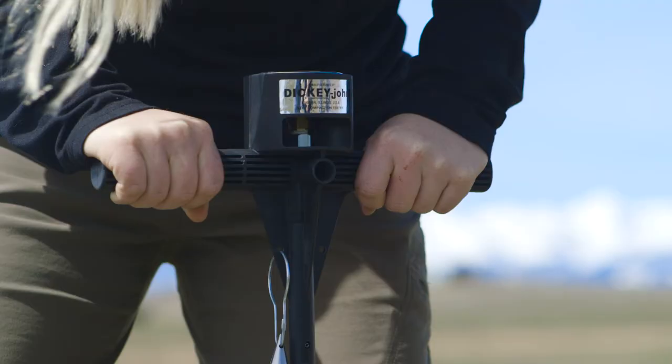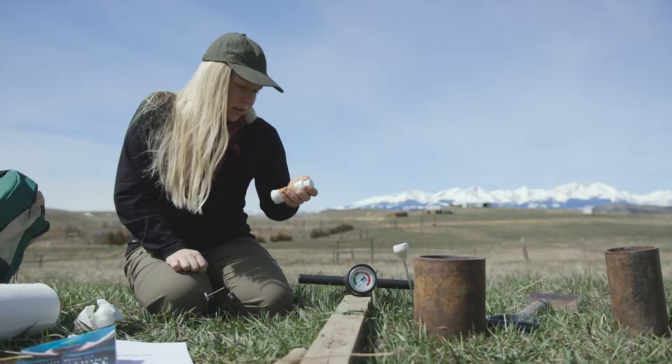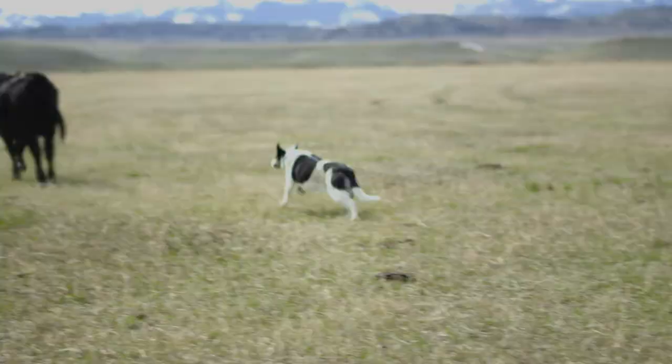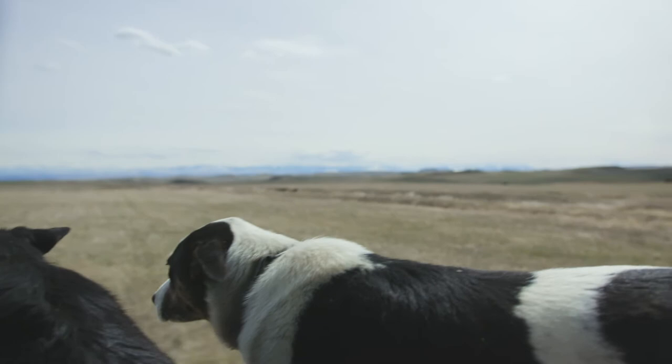These are a few of the tools that we use to monitor our soil. This is fish hydrolyzate, which is a great stimulant for the biology — it's rich in salts and crucial nutrients which our land is lacking.